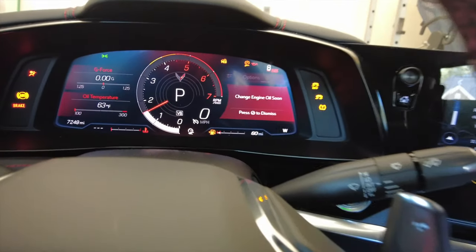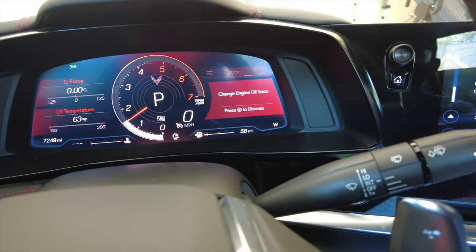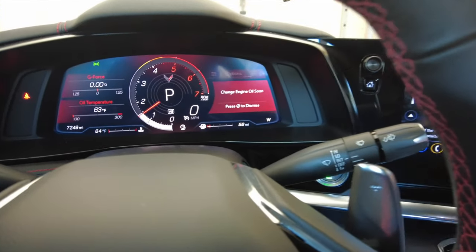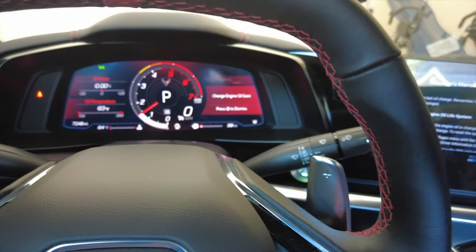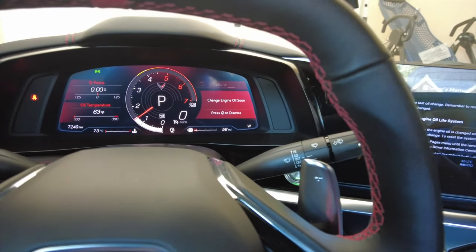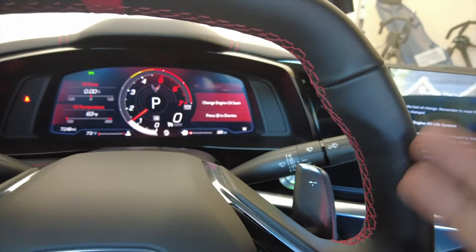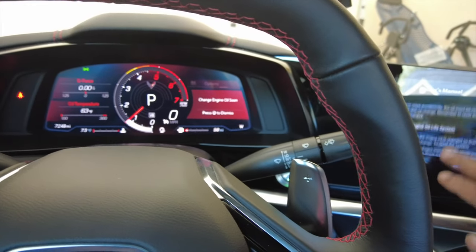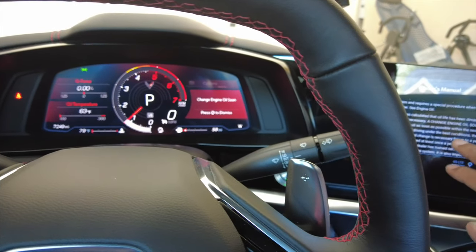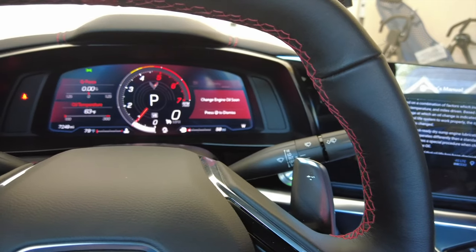The change engine oil soon light did come on. Now for this particular car to check the oil, it says — you can even see it on the dipstick itself — check the oil with a warm engine while the car is at idle. So we're going to back this car out of the driveway, get a warm engine, and check the engine oil level.